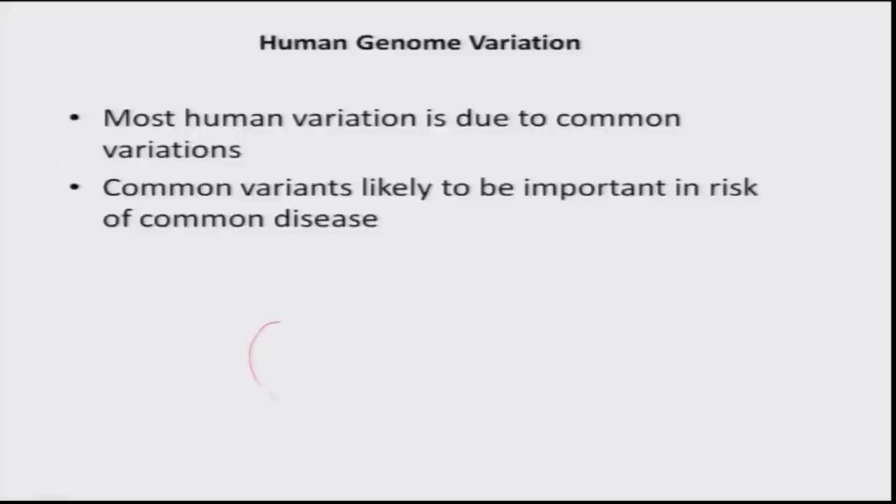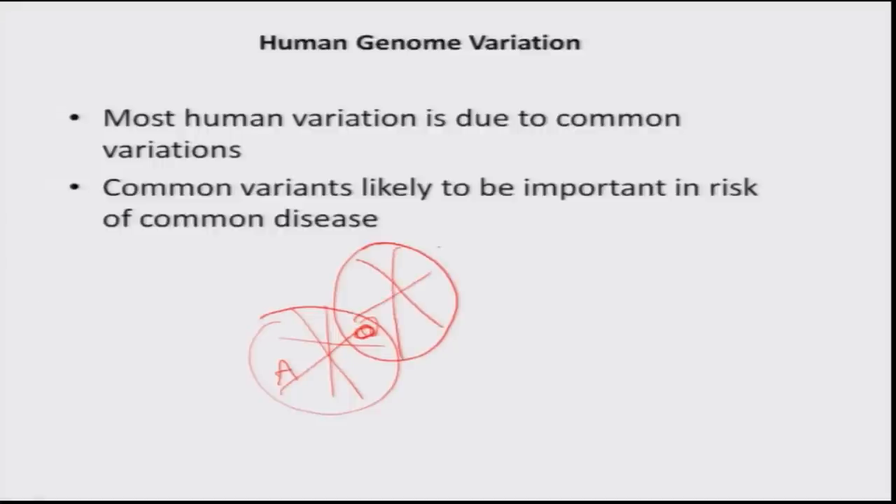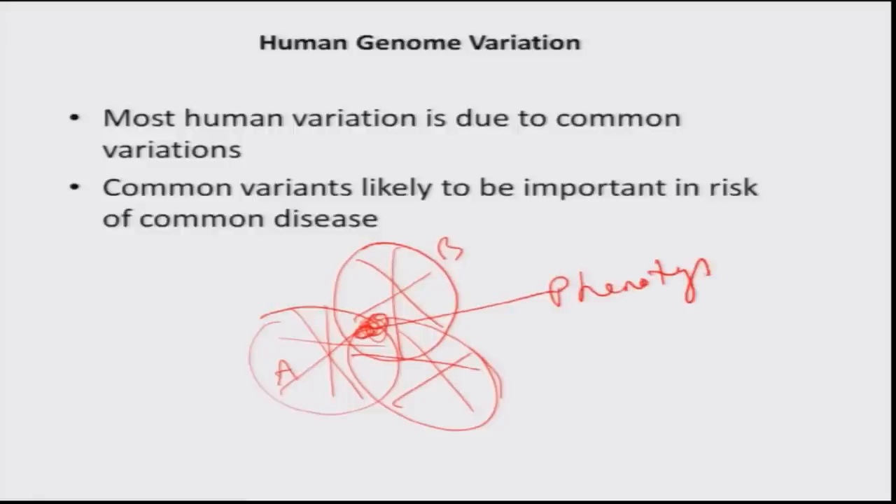This is what we mean by common diseases — complex, polygenic diseases where multiple genes, each with multiple variants, contribute and a combination of variants results in disease. Gene A could have several alleles, one contributing to a disease; gene B could also have several alleles, another contributing. When you have more than one gene and risk alleles come together, you may have a phenotype resulting from contributions from three or more genes. Additionally, environment plays a role — exposure to a pathogen may or may not trigger the phenotype depending on your gene combination.